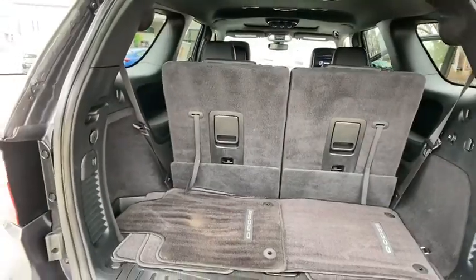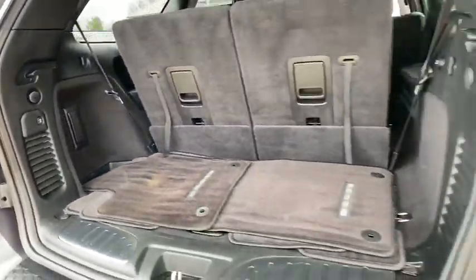Security system, compass, heated steering wheel, trip computer, rear window defroster.